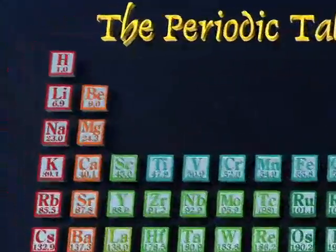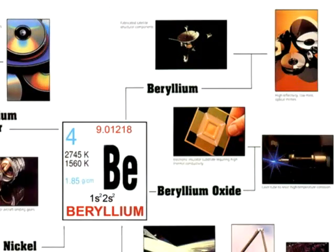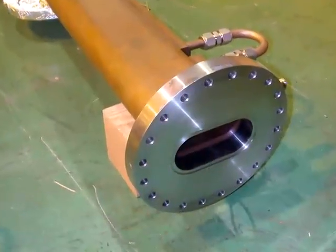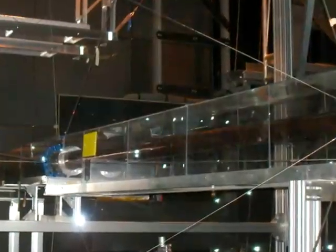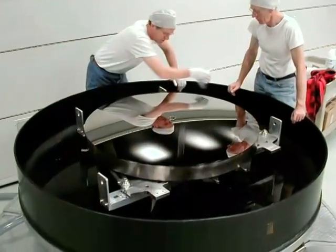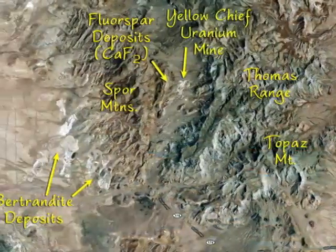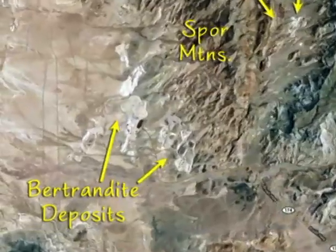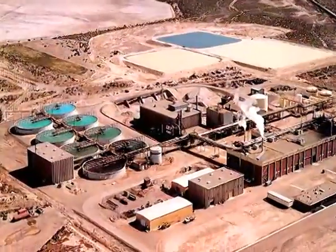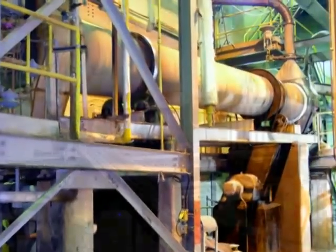Beryllium is the second lightest metal after lithium and has properties such as resistance to corrosion and a toughness five times greater than steel per weight that make it ideal for many uses. It's also very rare. Although generally spread throughout the Earth's crust, it's only found in useful amounts in a few source minerals. The only commercial source of beryllium in the United States is located in an isolated desert region of western Utah. This is the story of that deposit and how it is mined, refined, and turned into beryllium metal, alloys, and ceramics — the story of how beryllium is unearthed.